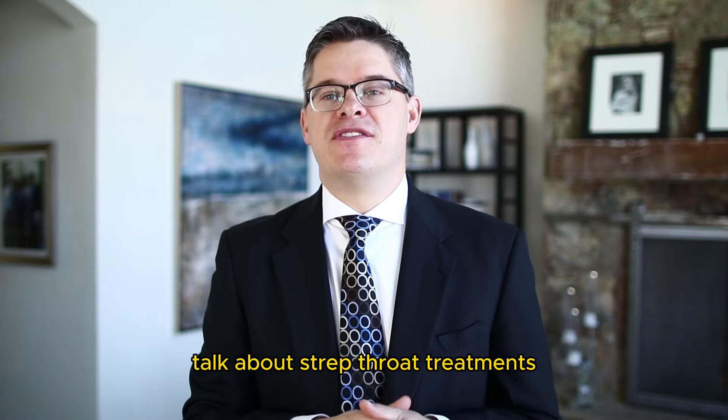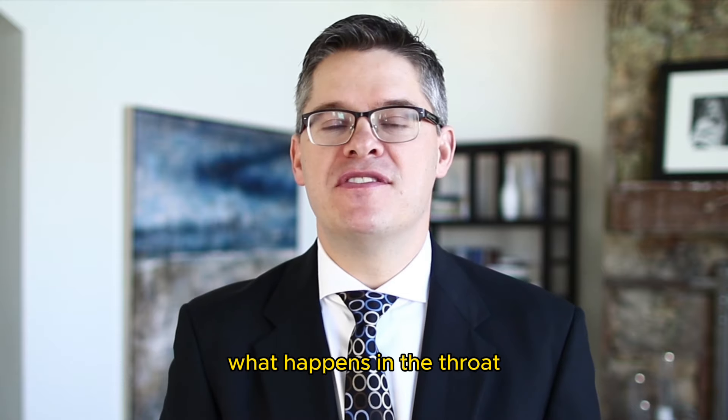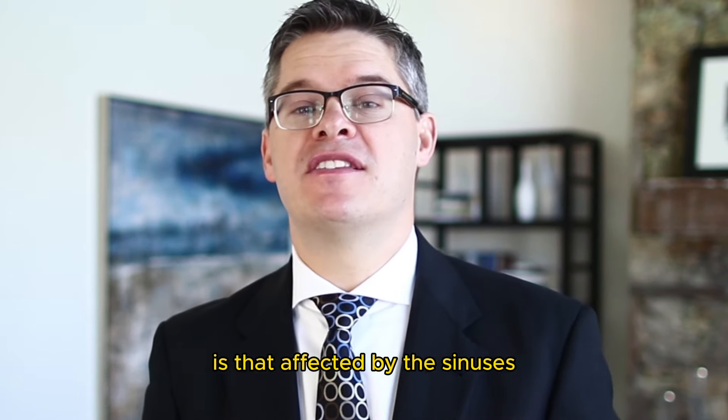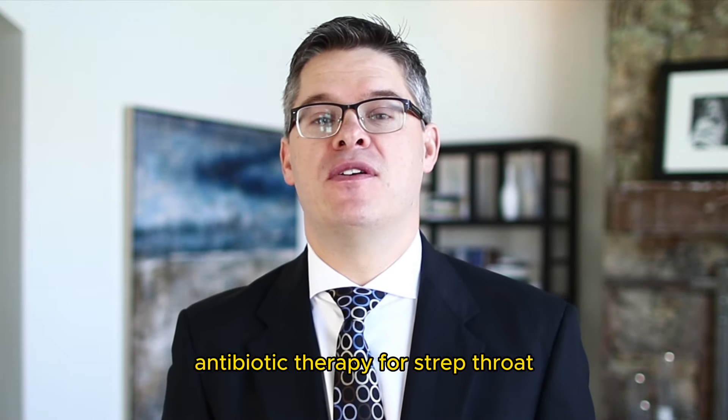We're going to talk about strep throat treatments. This video is about strep throat — what happens in the throat, how it's related to the tonsils, whether it's affected by the sinuses, and what natural treatment alternatives there are to antibiotic therapy for strep throat.